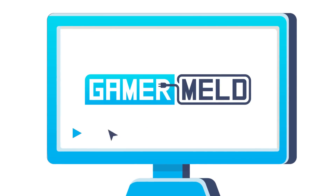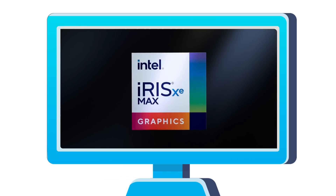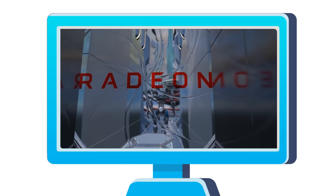Welcome everyone to Gamermeld. Today we have benchmarks on AMD's Ryzen 5600X, Intel released their first Xe discrete GPU, ray tracing performance on one of AMD's RX 6000 cards, and AMD promises more before launch.